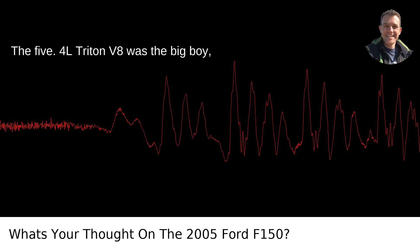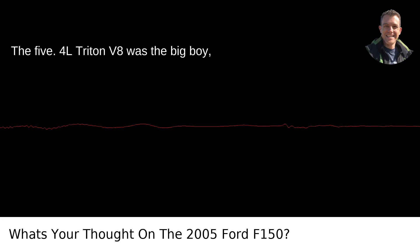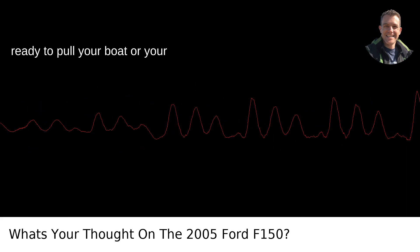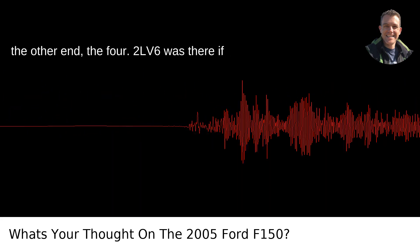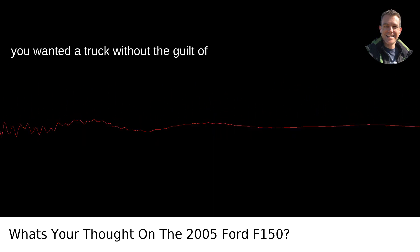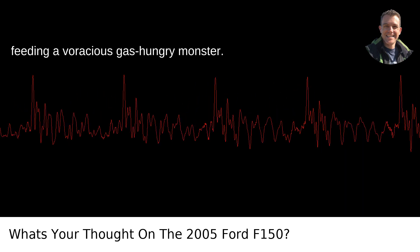Power-wise, you had options. The 5.4L Triton V8 was the big boy, ready to pull your boat or your neighbor's entire house down the road. On the other end, the 4.2L V6 was there if you wanted a truck without the guilt of feeding a voracious, gas-hungry monster.